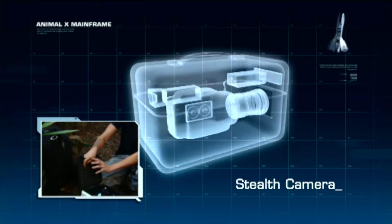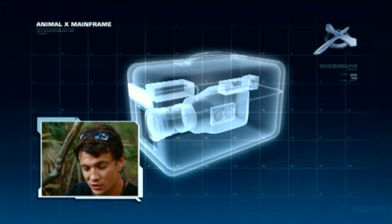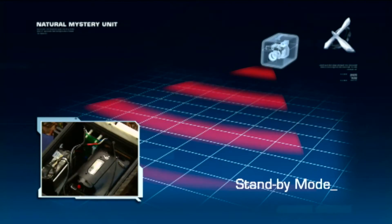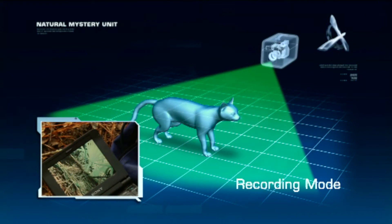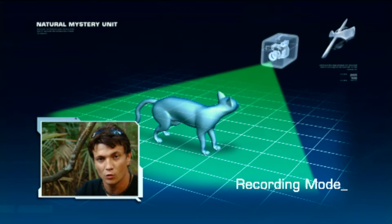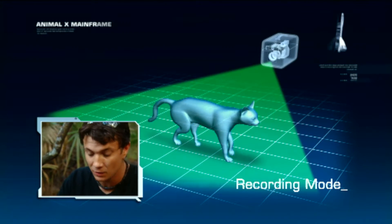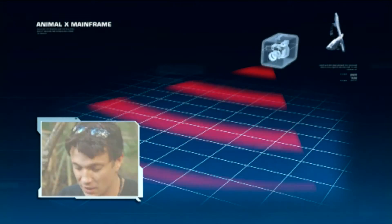These are our camera traps here. They're very simple setup. We've got a circuit board with a heat and motion sensor on it. If anything comes close or moves in front of the sensor, it gets set off. That automatically kickstarts the camera, which is sitting in standby, so it doesn't waste any batteries. It starts recording as long as something's in front of the camera. As soon as there's not, it stops recording, shuts down, and waits for the next animal across its path.